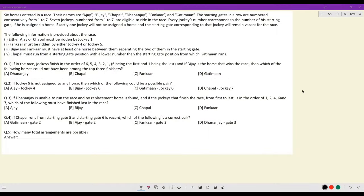Let's look at this set. Six horses entered in a race. Their names are Ajay, Bijay, Chappal, Dhananjay, Fankar, and Gatima. The starting gates in a row are numbered consecutively from 1 to 7. Seven jockeys numbered 1 to 7 are eligible to ride in the race. Every jockey's number corresponds to the number of his starting gate if he is assigned the horse.